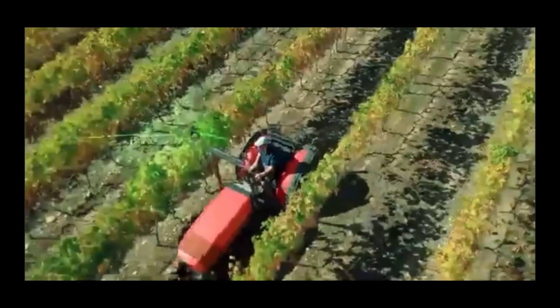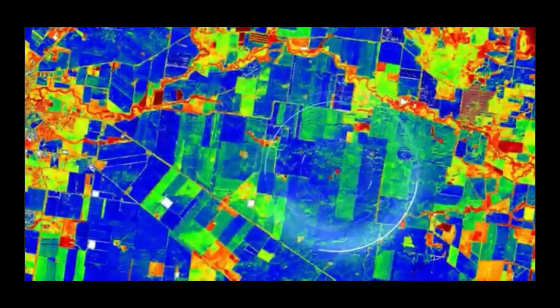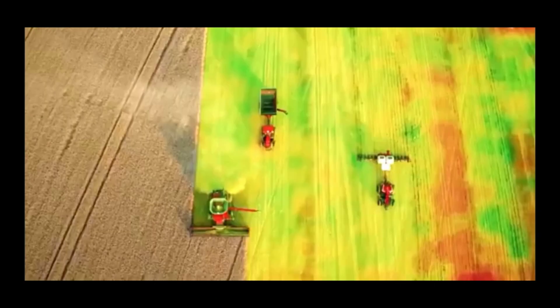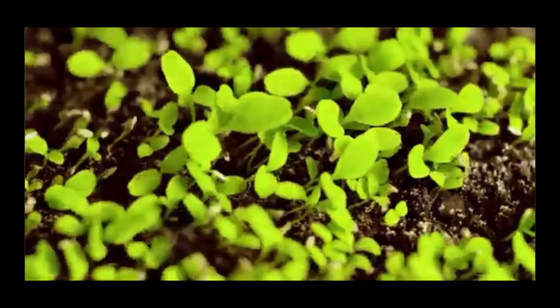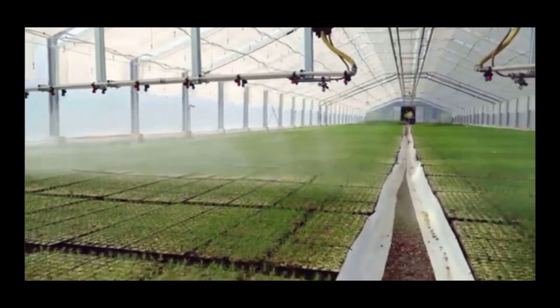So, what is precision agriculture? Simply put, it's farming tailored to the specific needs of every inch of a field. This method uses advanced technology to optimize planting, watering, fertilizing, and harvesting. At its core, precision agriculture is built on three key principles.